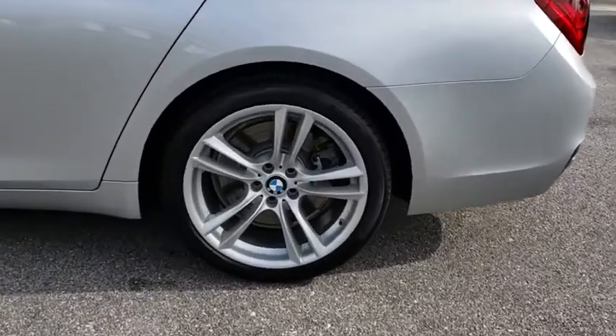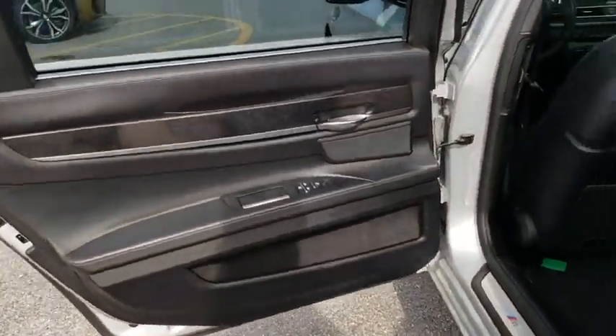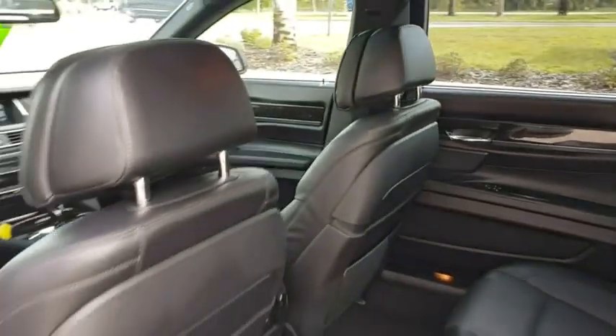Power passenger seat, backup camera, Bluetooth, leather-wrapped steering wheel, adjustable steering wheel, power steering, auto-dimming rear-view mirror, cruise control, hard disk drive media storage, keyless start, aluminum wheels, floor mats.